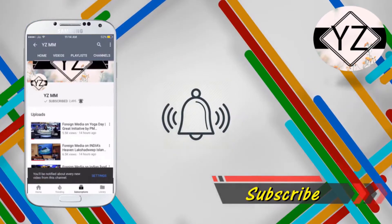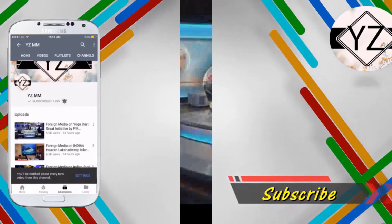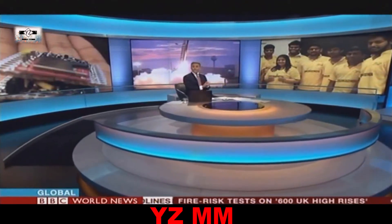Press the bell icon on the YouTube app and never miss another update. Welcome back. NASA launched the world's smallest satellite today. It fits in the palm of your hand and it was designed by an 18-year-old Indian student.